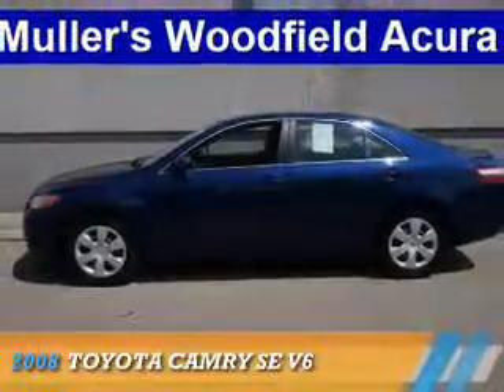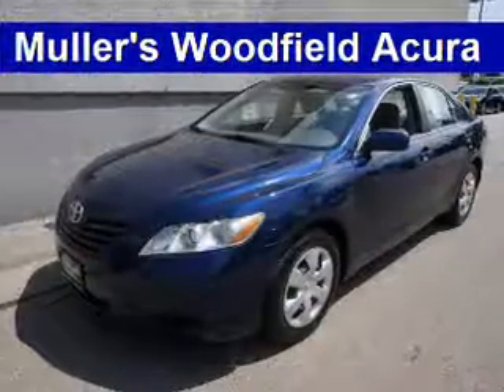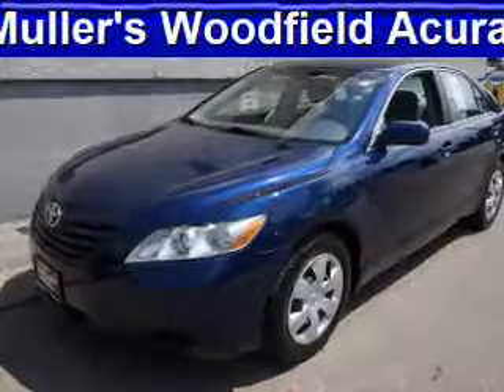Presenting the 2008 Toyota Camry. It's powered by front-wheel drive, a 3.5-liter six-cylinder engine, and a six-speed automatic transmission.